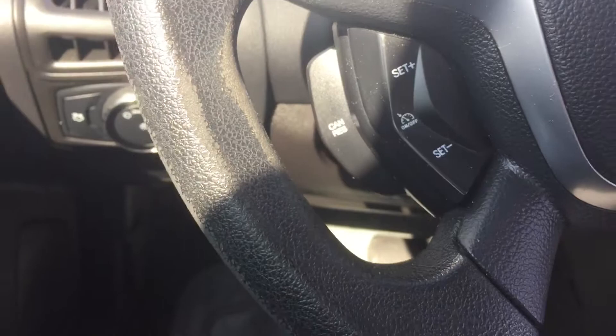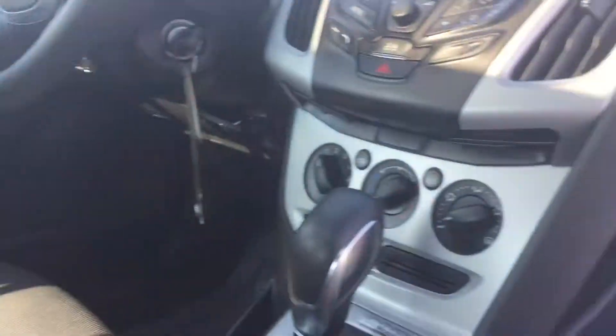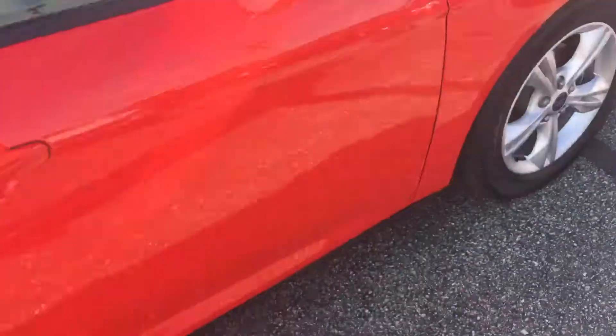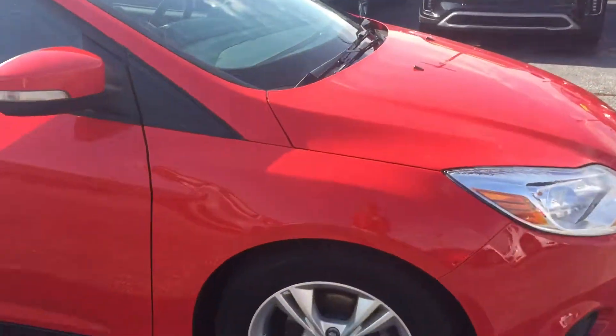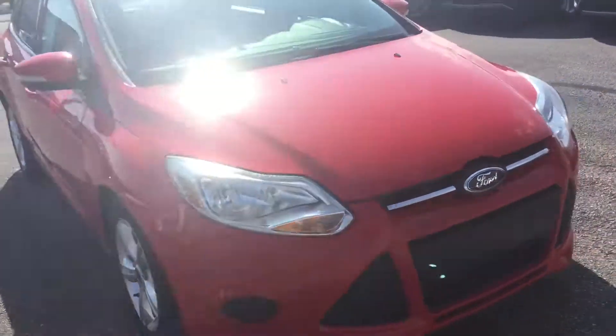Cruise control is right there, easy to get to on the steering wheel. Super low miles and in great shape — this one does have a sunroof in it as well. The AC works great on it too. Again, all the tires and wheels are in great shape, and there's no body damage on it either.